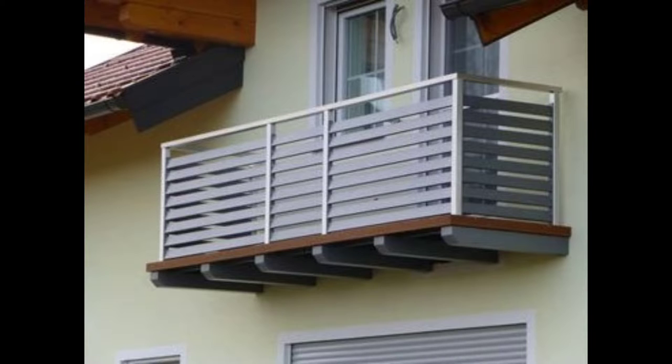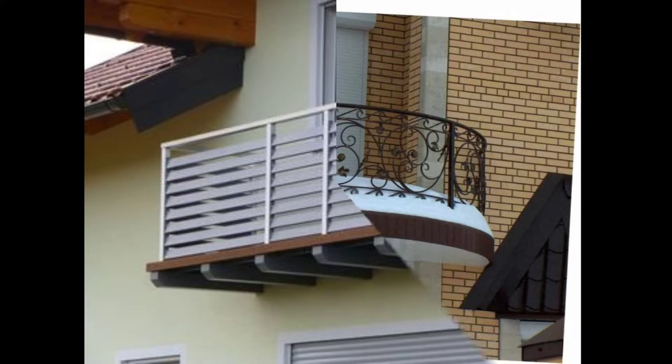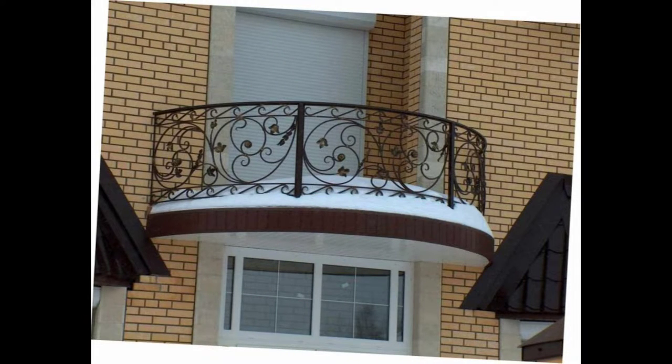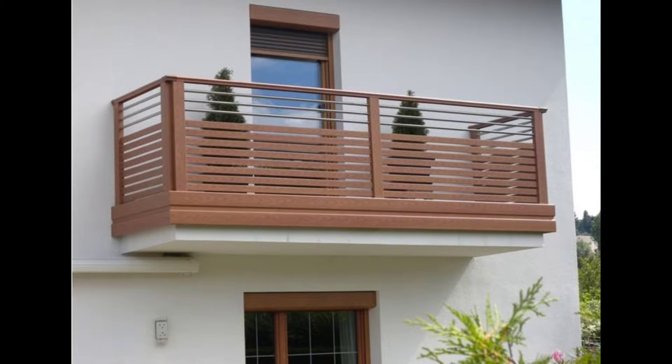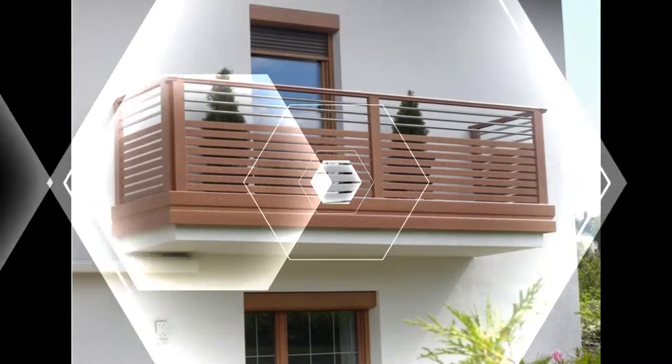Mesh aluminium window grill design: As a material, aluminium has a peculiar texture and vibe. It's loved by many modern and contemporary homeowners for the minimal look it gives to windows. This modern window grill design is great for sliding windows and will work well even with traditional windows for your kitchen. Seamlessly textured, this grill design grants a rustic industrial look to your home.